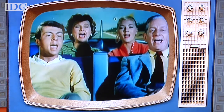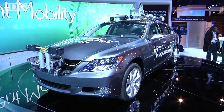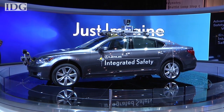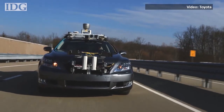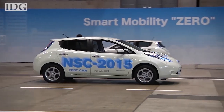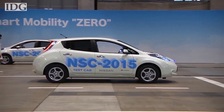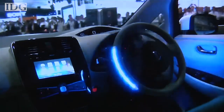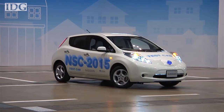Companies developing driverless car technology point to its benefits: seniors could get to a doctor's appointment on their own, there would be less traffic congestion, and safer roads with fewer accidents caused by driver error. But before we hail driverless cars as the answer to traffic jams on our streets and highways, Weber warns we should consider the risks as well.